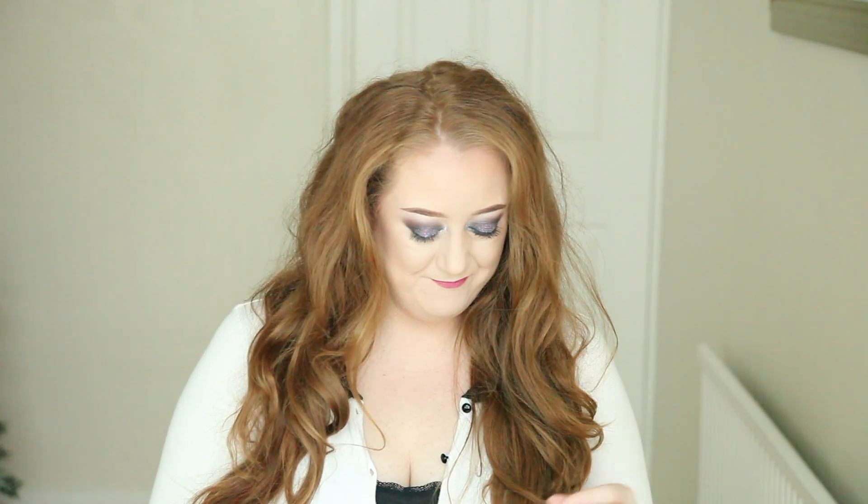Hi everyone and welcome back to my channel. Today's video is going to be another beauty empties video. I've not done one for a little while and I do have a few empties that I want to share with you, and I will let you know if I would repurchase them again. I've got a little collection here in one of my old glossy boxes, so I'm just going to go through them. They're mainly body care, hair care, bits and pieces. Let's get into the box and I will show you my empties.